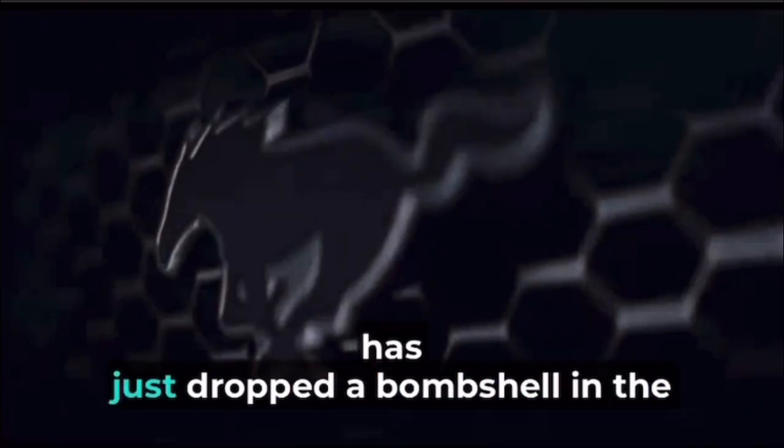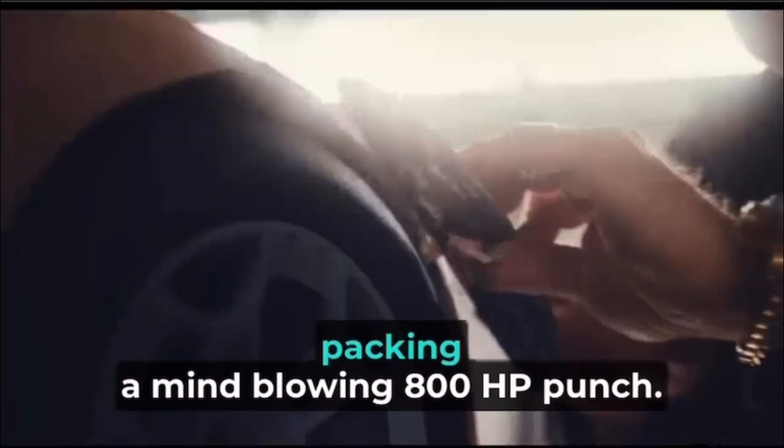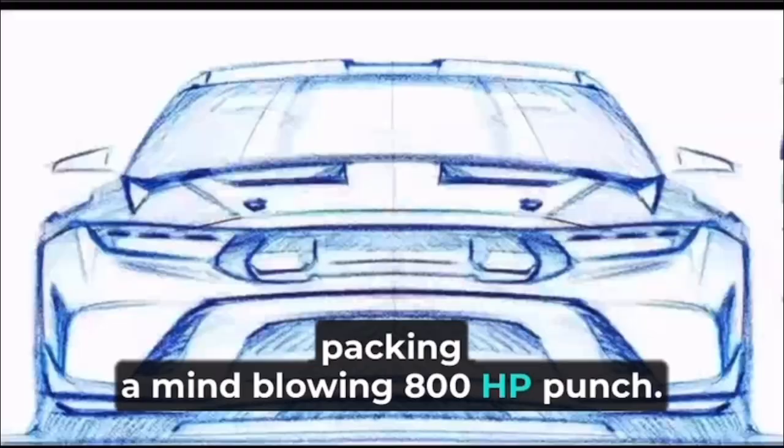Hey there, folks, get ready to rev your engines because Ford has just dropped a bombshell in the world of high-performance cars. Say hello to the Ford Mustang GTD, packing a mind-blowing 800-horsepower punch.